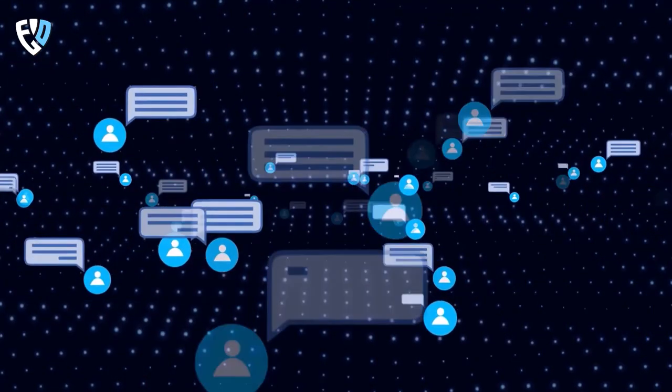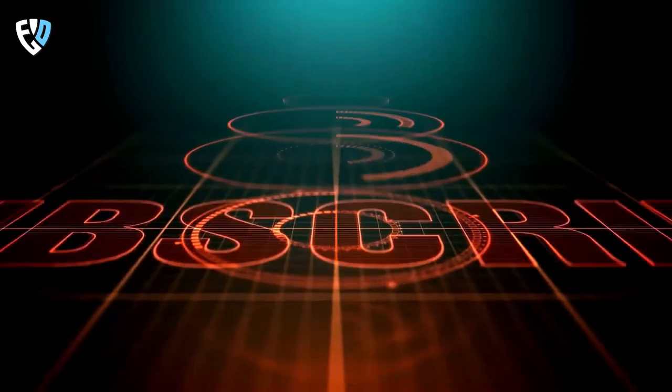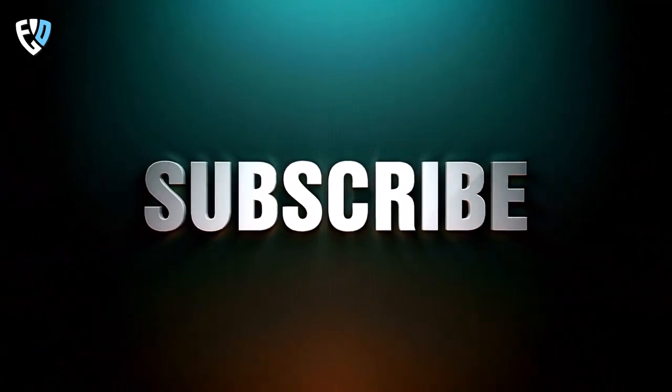That's all for today, guys. Make sure to leave your thoughts in the comments below. If you like this video, please give it a thumbs up. And if you want to see more videos from our channel, subscribe and make sure to turn on the bell icon.